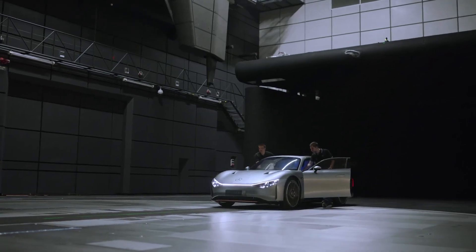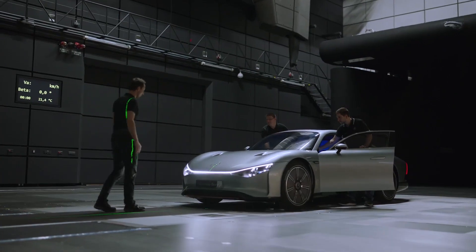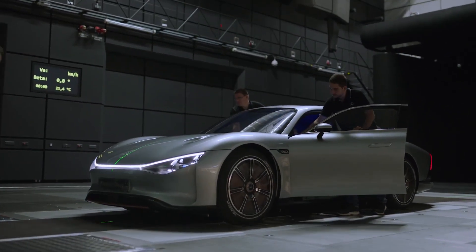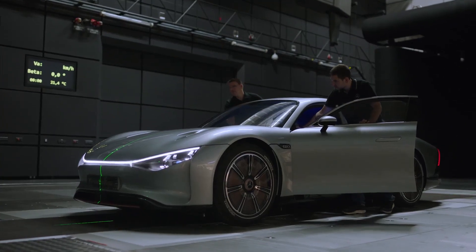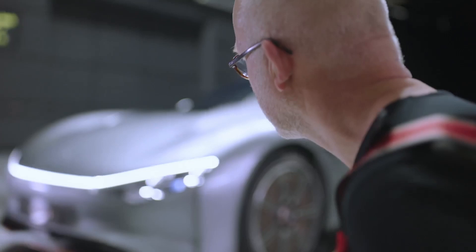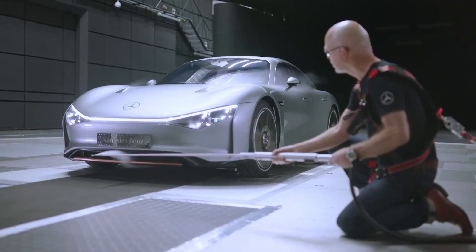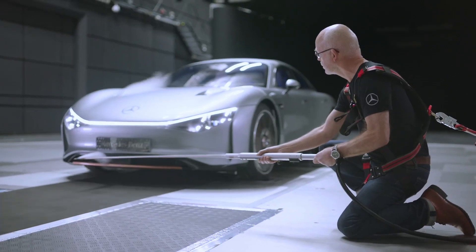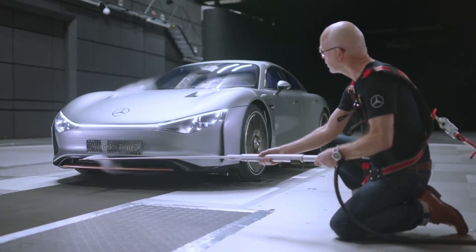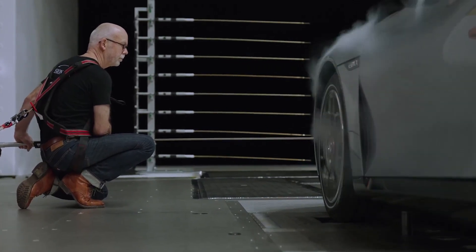Over long distances on the open road, one of the biggest obstacles to efficiency is staring us in the face, yet we can't see it. The air may be fresh and inviting, but it wants to hold us in its grasp. Aerodynamic drag can have a big impact on range. On a regular long-distance drive, a typical electric vehicle dedicates almost two-thirds of its battery capacity to cutting its way through the air ahead, which is why the Vision EQXX has an ultra-sleek and slippery drag coefficient of 0.17.